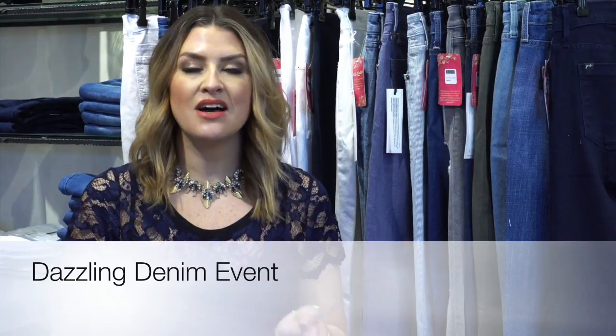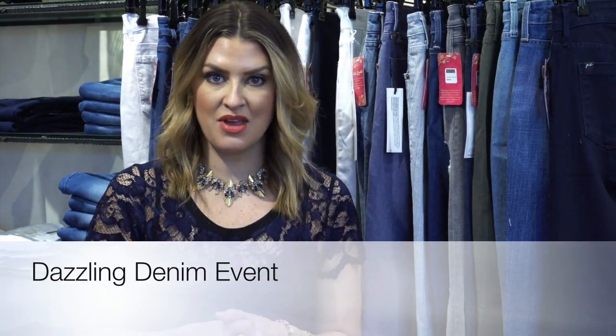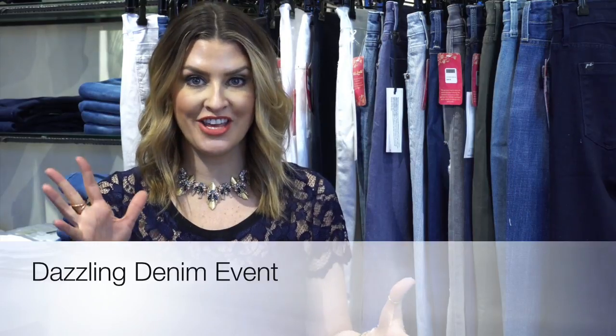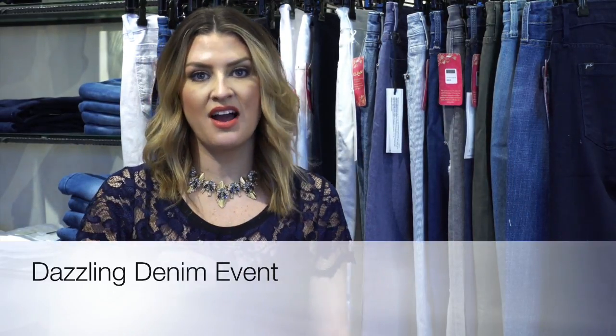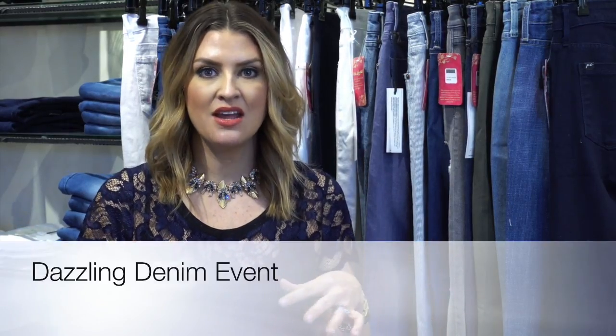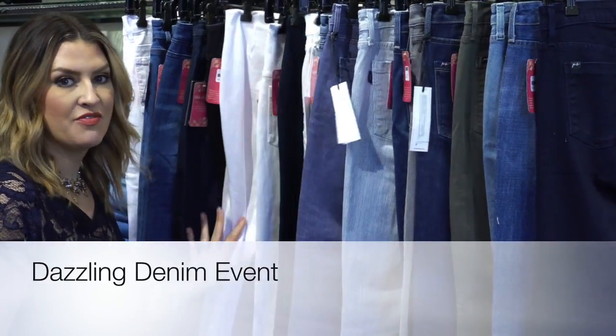What I love is the denim lines that we have at G Loretta right now. I think we have a really amazing range of things that fit beautifully — different price points, different cuts. I thought it would be fun for you to just have a time to come in and try on all of the different jeans that we have in the store right now.